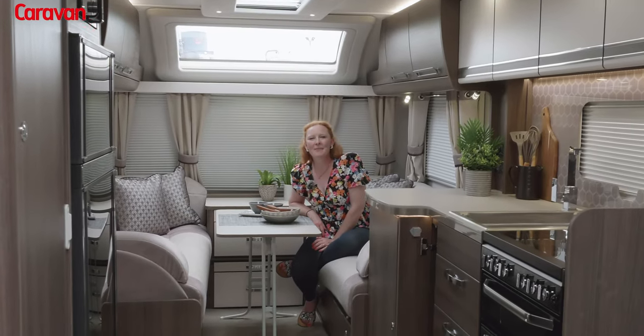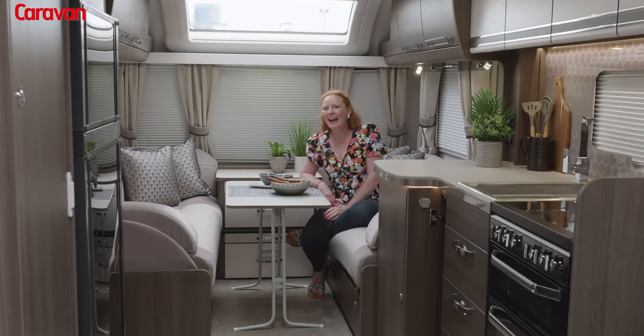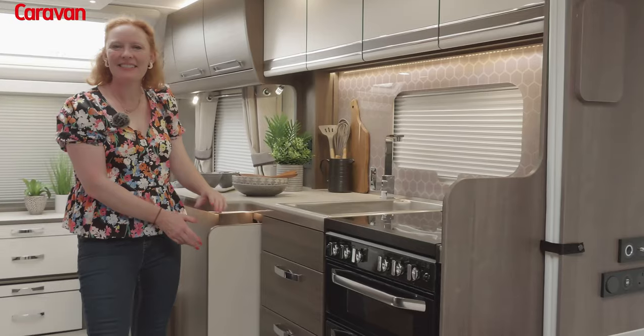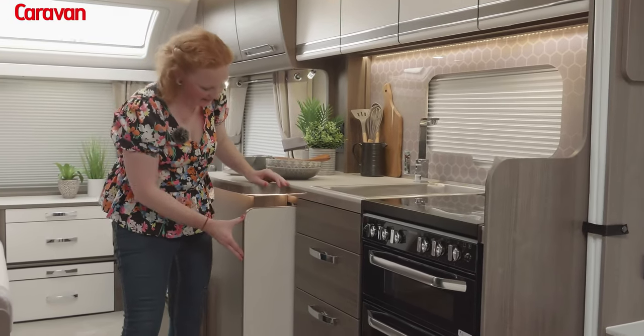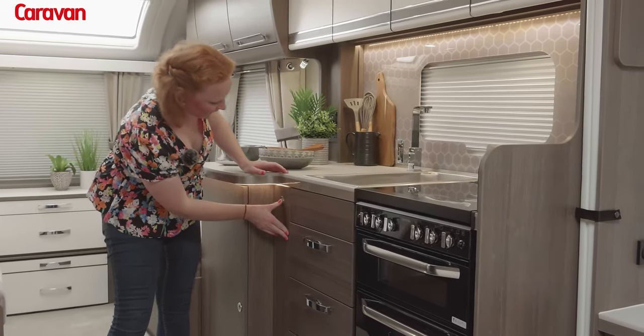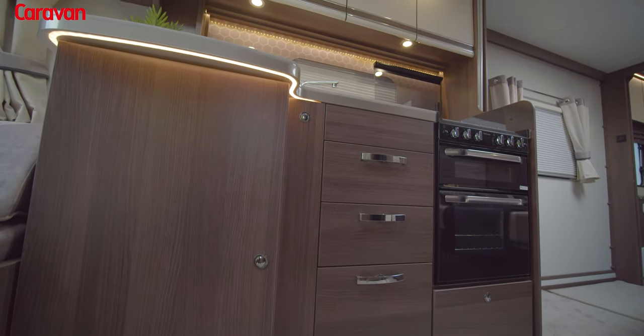Pitch up at a campsite with a fantastic view and you've got the makings of a romantic meal for two. Everything in the kitchen has its place, including the table. There are so many neat storage ideas.